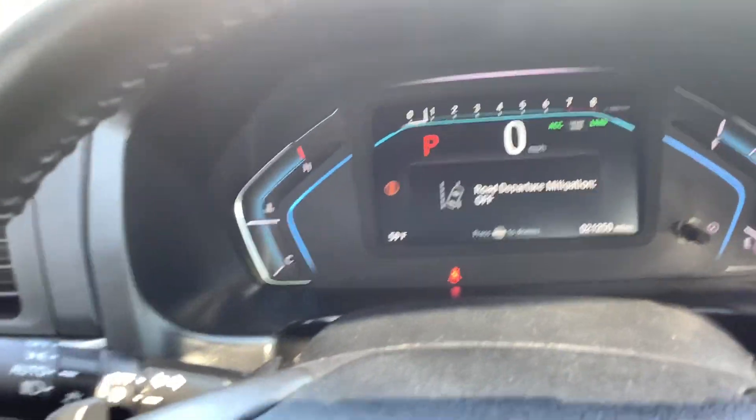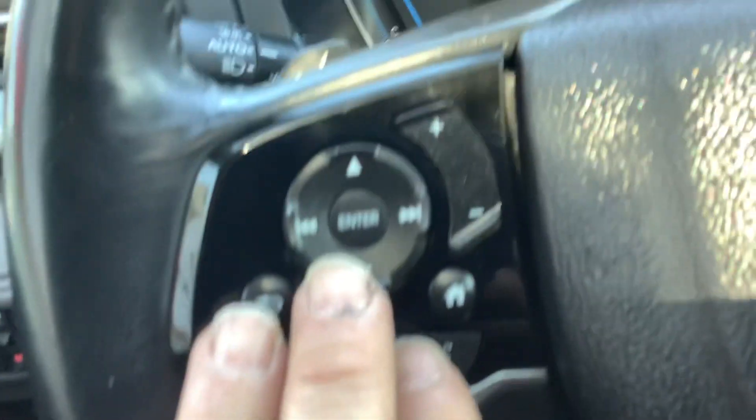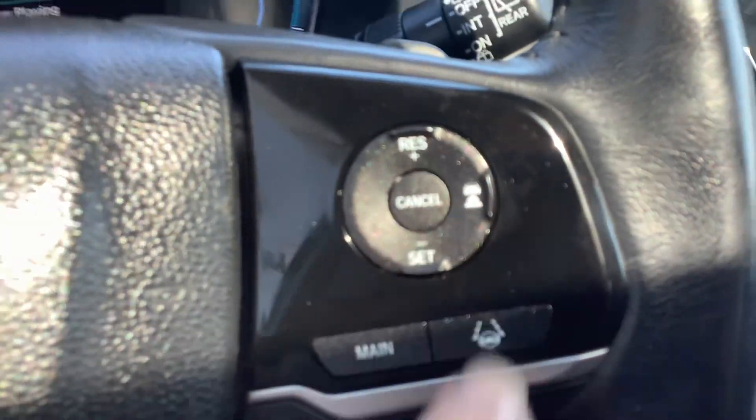The gas gauge is on the right and your cooling gauge is on the left. On the steering wheel you've got Bluetooth controls, and this keypad here takes you right through your info center which is up top — all controlled from right there.